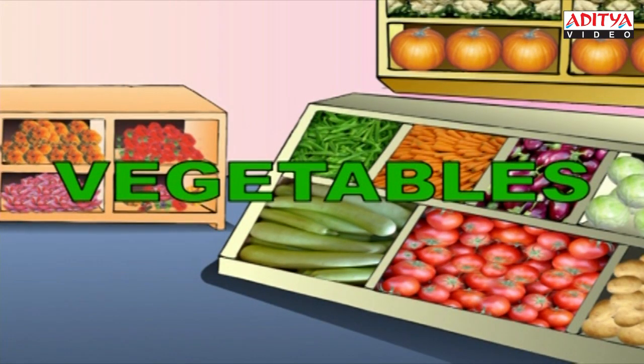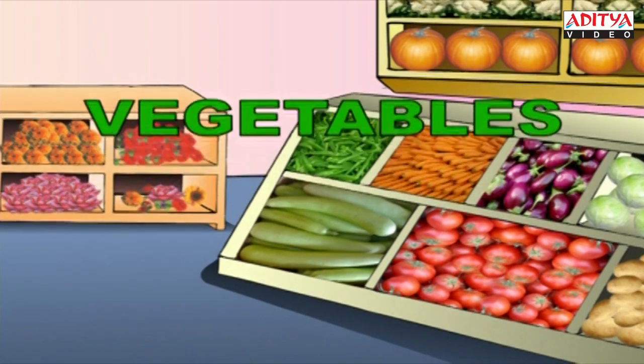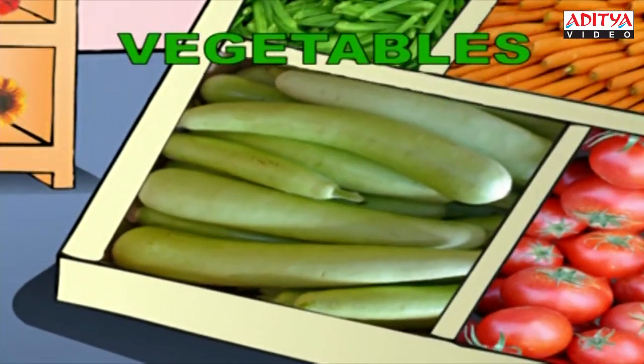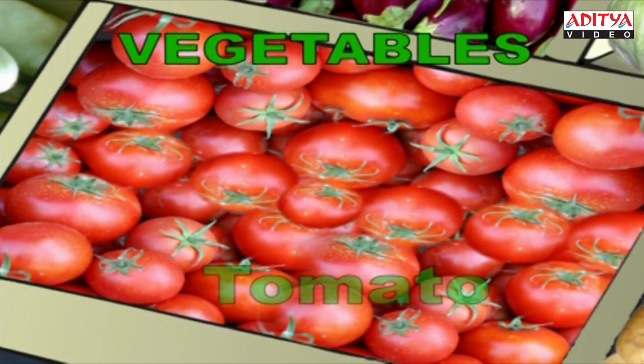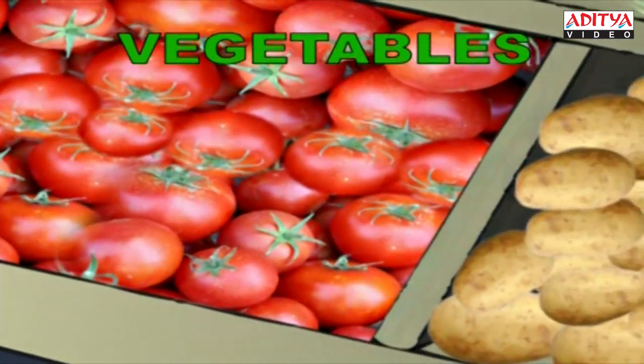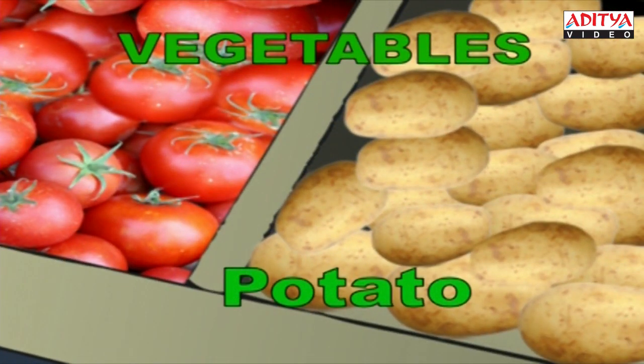Let's now see some vegetables. These vegetables are fresh. This is the bottle gourd. B-O-T-T-L-E-G-O-U-R-D. And these are juicy red tomatoes. T-O-M-A-T-O. Tomato. This is the potato. P-O-T-A-T-O. Potato.